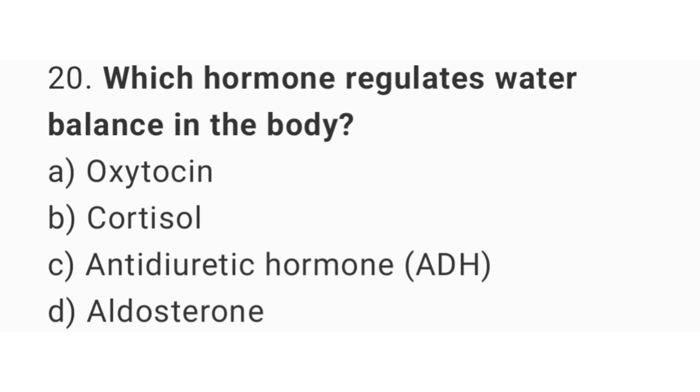Question number 20. Which hormone regulates water balance in the body? The right answer is option C: Antidiuretic hormone.